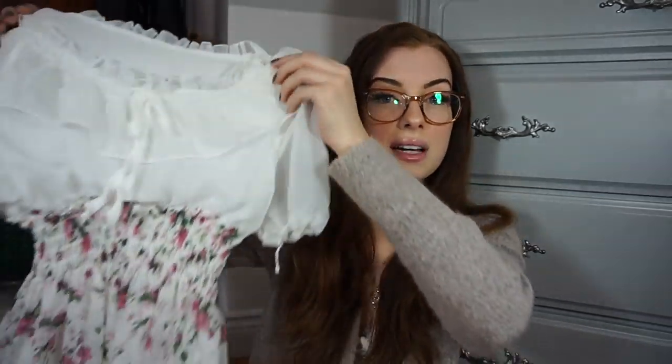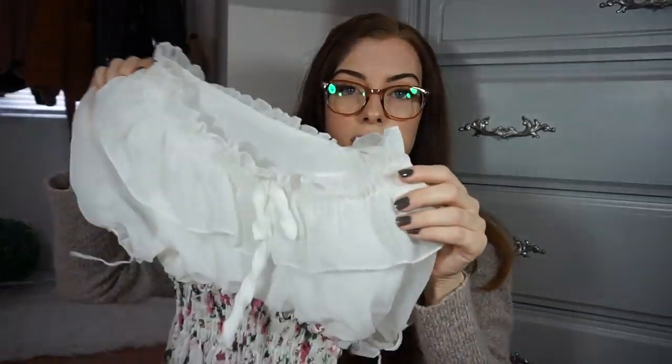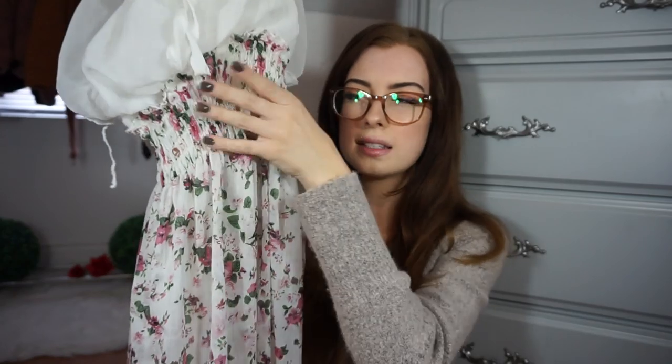Last but not least, we have another dress, and this is honestly one of the prettiest dresses I think I've ever seen in my life — it's so adorable. This was probably one of the priciest things I've ever got at a thrift store; I think it was around seventeen dollars, which is a little pricey. I love the little peasant-style top to it, and then it cinches here and flows out. It's so cute it really just has me at a loss for words.